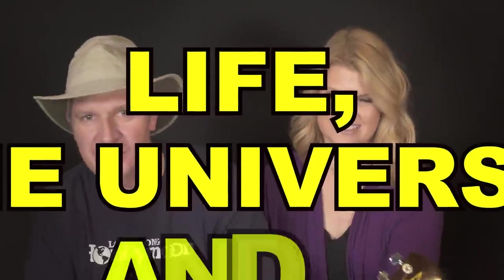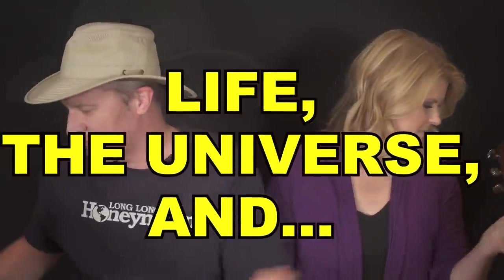Welcome to Campfy Question, where we answer your questions about life, the universe, and camping!